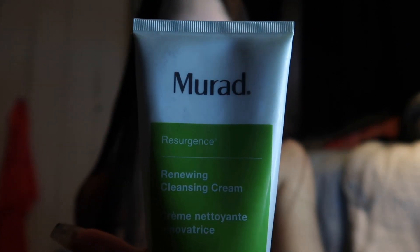I use this face wash by Murad — super good brand, a little pricey but good. This was about thirty dollars or so, but really good brand. I have super dry skin, so this is the Renewing Cleansing Cream and it's super creamy. I've been using this for about a year and a half and this bottle alone has lasted me like eight months. A little of it goes such a long way — I use the tiniest amount and my whole face is covered.